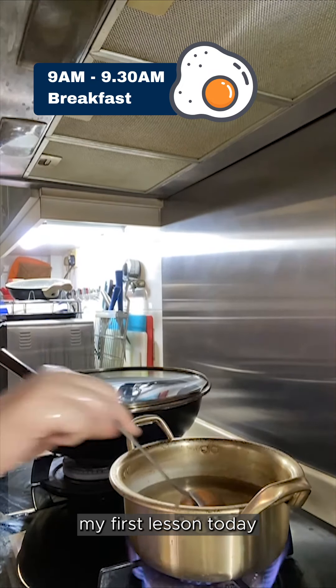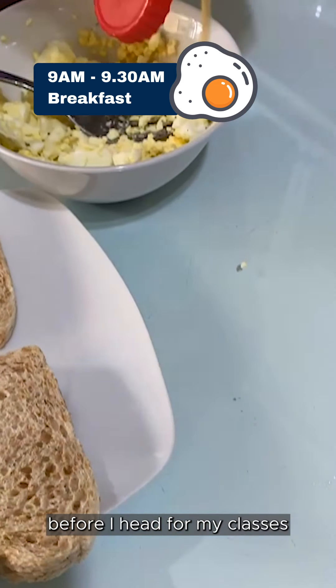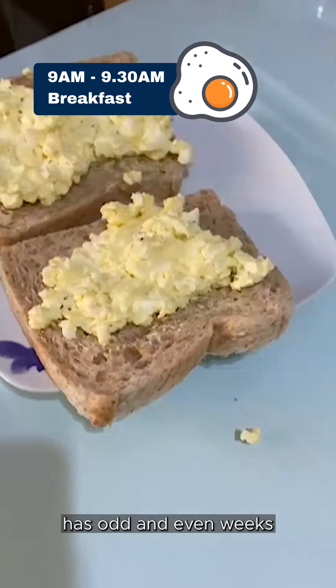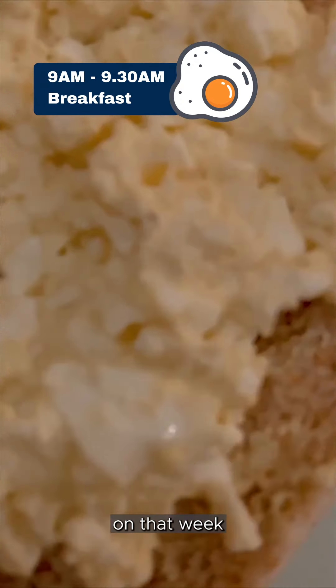My first lesson today starts at 10am. Right now I'm preparing my breakfast before I head for my classes. My course timetable for this semester has odd and even weeks, where different classes will occur depending on that week.